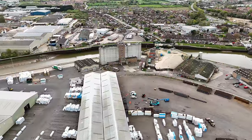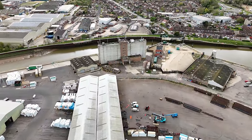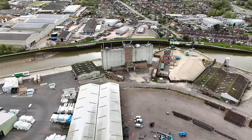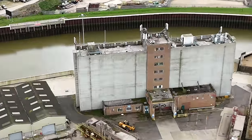And then a bit of a concrete structure over here — what might this be? Any ideas?